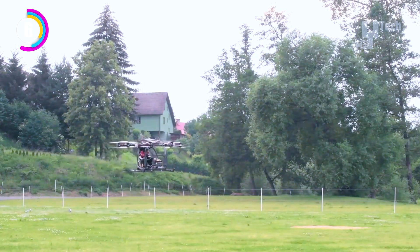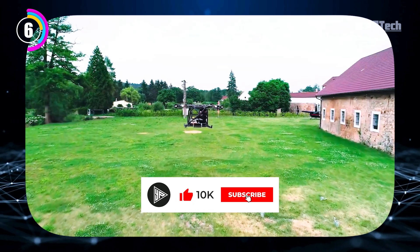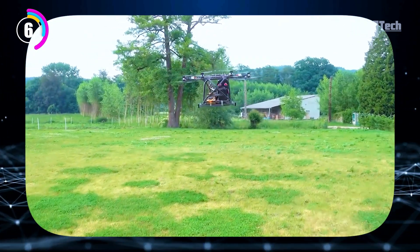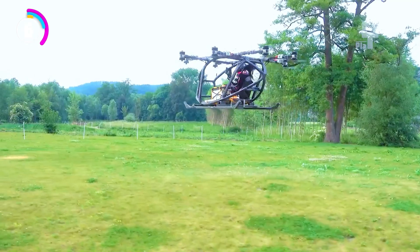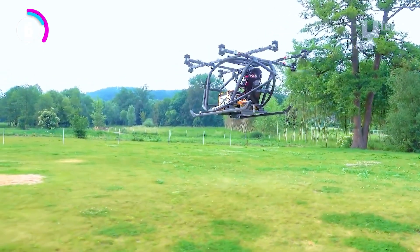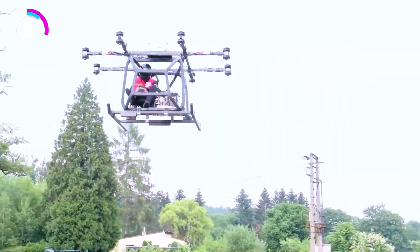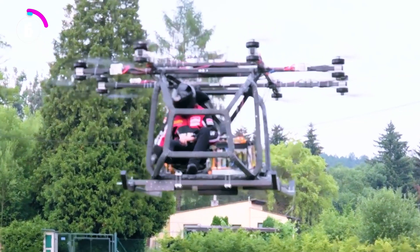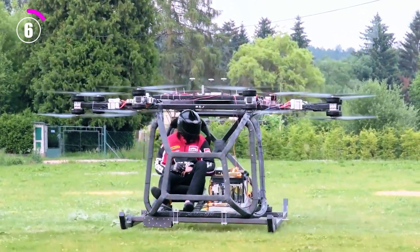Most likely, the WPA passenger drone would have cutting-edge obstacle avoidance sensors to guarantee a safe and automated flight. WPA passenger drones could revolutionize transportation by allowing for rapid point-to-point travel in crowded areas and cities, pointing to a future where personal drone transportation adds a new dimension to urban transportation networks.